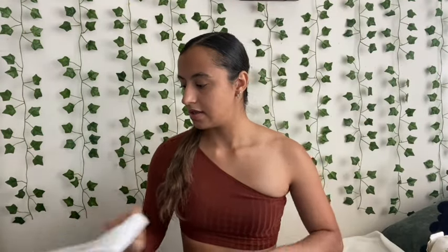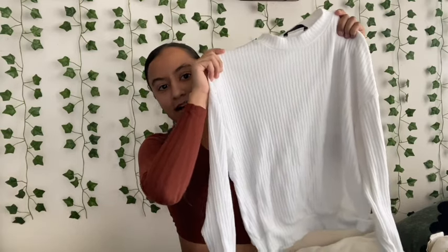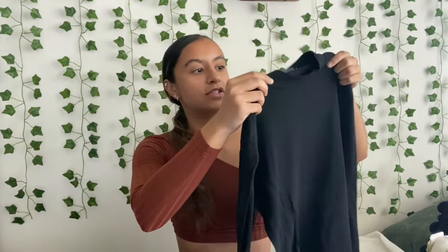This greenish long sleeve sweatshirt and it's really soft and warm. And then I have this white long sleeve with a circle cut neckline. Lastly, for the clothes that I've already worn that I'm obsessed with, is this black long sleeve turtleneck shirt and it's really flattering.